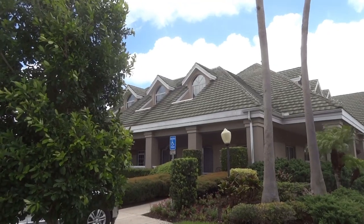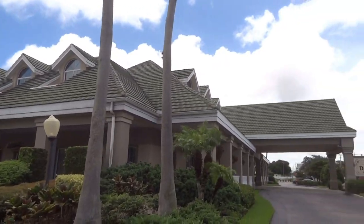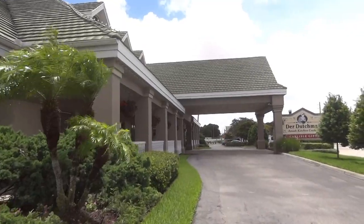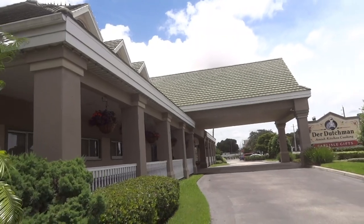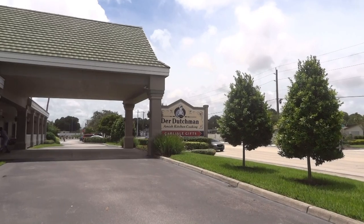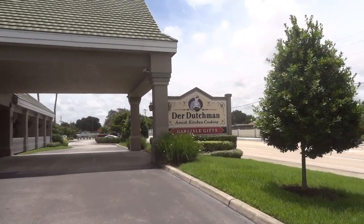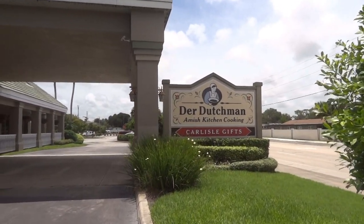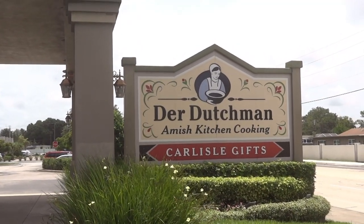This is a really big building, so I'm going to have to try to get different angles of it. It's a really, really nice place. The bakery is right as you go in, and we always make a trip out here to the bakery. It's a couple of miles off of Highway 441 down Bahia Vista — if you go east on Bahia Vista, it will be on your left. Here's the sign — it's the Der Dutchman Amish Kitchen Cooking.